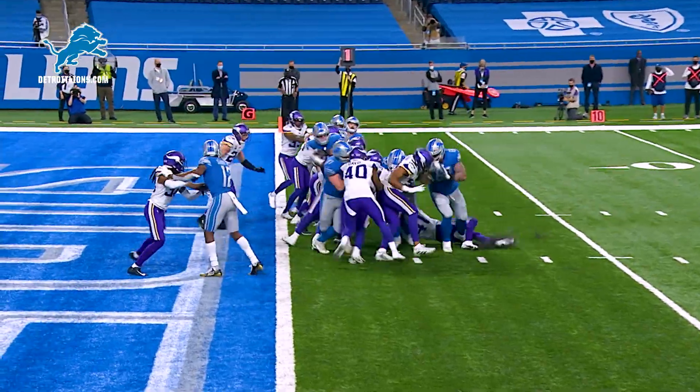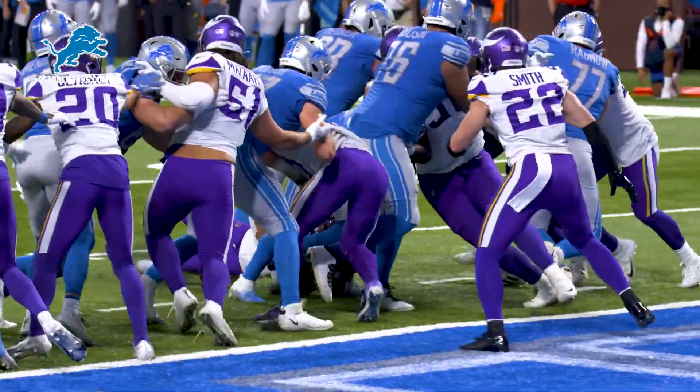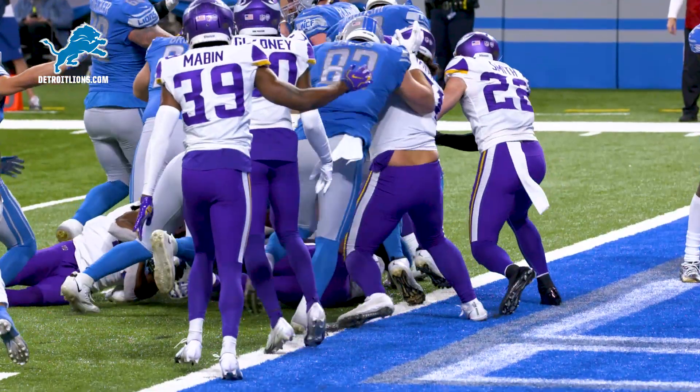Stafford turns, gives to Swift. Hit it to 2 and into the end zone — touchdown Detroit Lions! Able to fight his way through the traffic, and the Lions are a 2-point conversion away from tying this game.